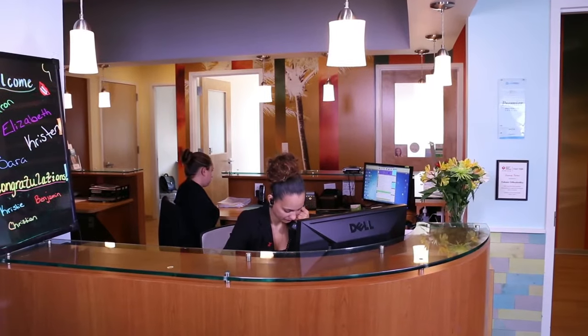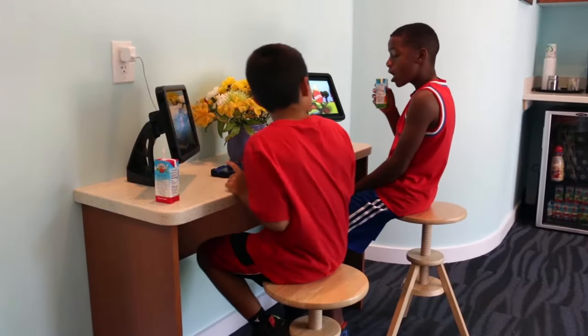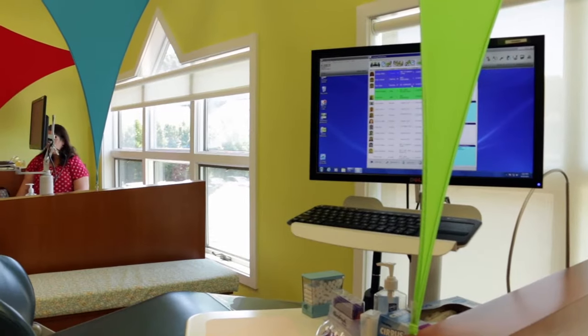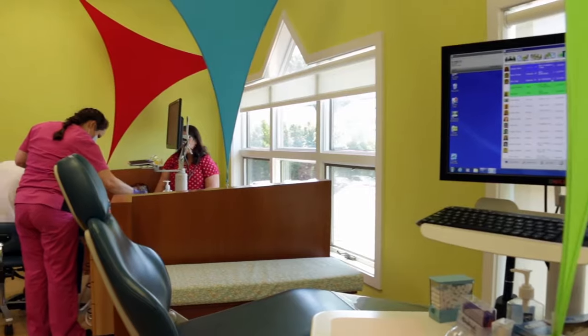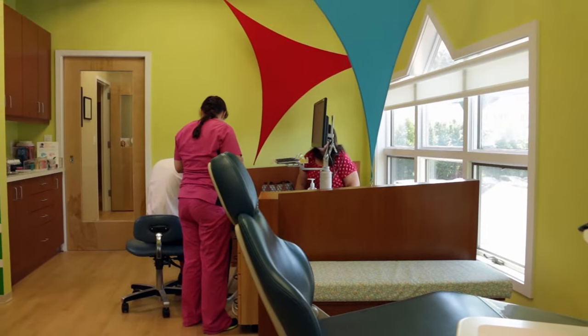We have two convenient locations — we're located in Carmel, and the second office is located in Briarcliff. The office is beautiful. It's very kid friendly, very open. It doesn't feel sterile or clinical, and kids love it. They look at the colors and say, 'Wow, you've got a lot of colors!' Yeah, it's bright and colorful. That brings a level of excitement to them.